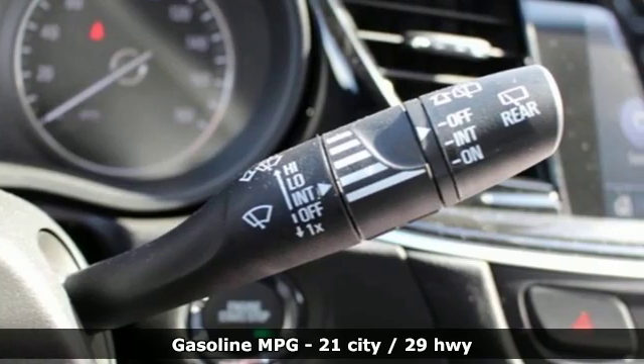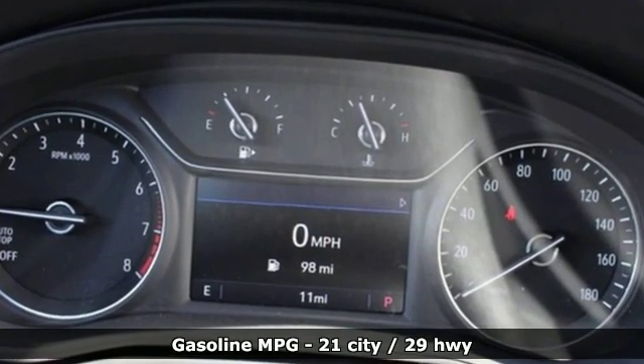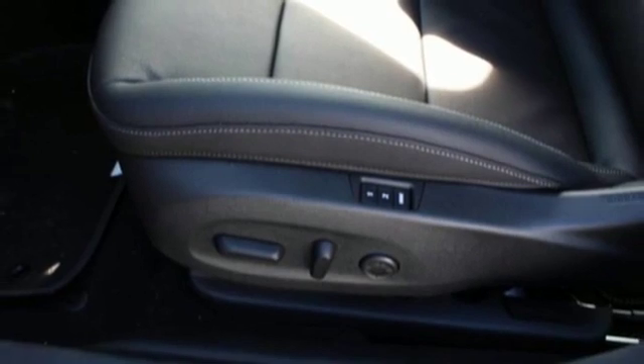A great vehicle is comprised of great features like these: streaming audio, doors and push button start proximity key, front heated leather bucket seats, and rear parking sensors.